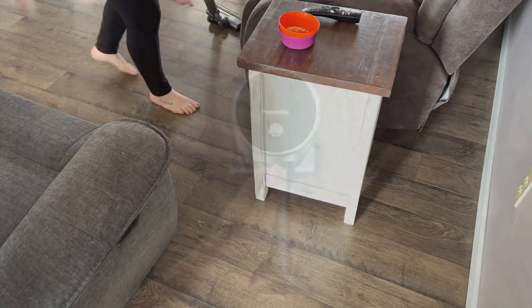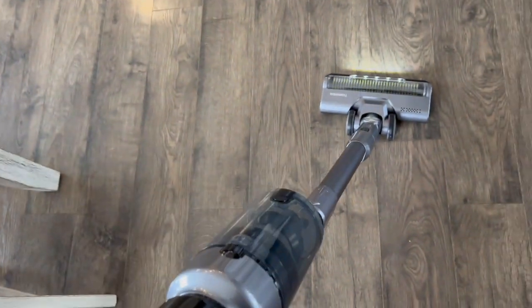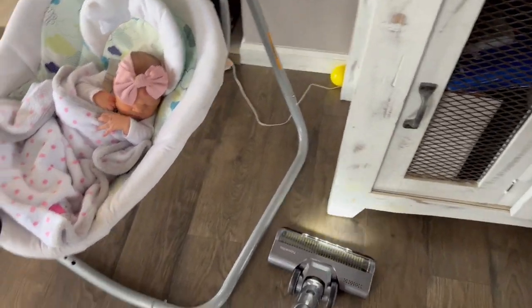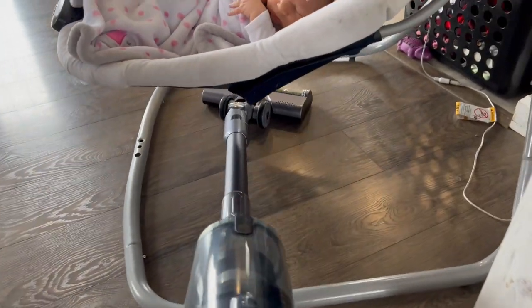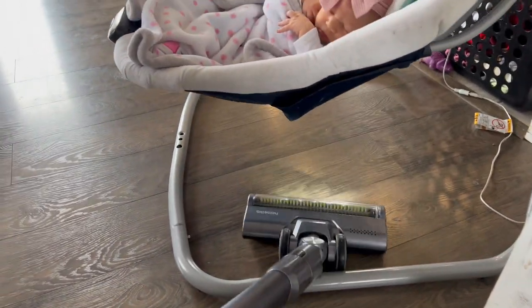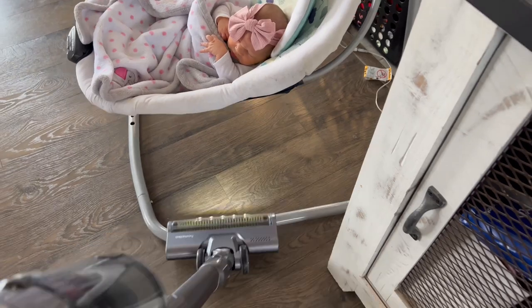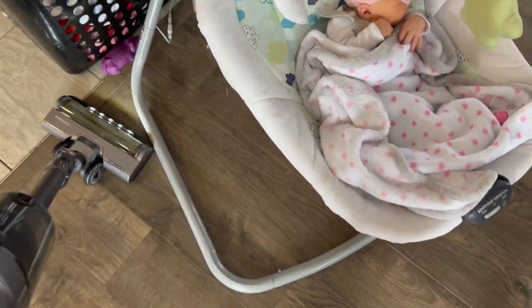Another favorite feature is that it turns 360 degrees, so you can get into spots that are harder to reach — back behind the couch, in the kitchen, and underneath the entertainment center. And yes, I do have a Roomba, but I still vacuum every other day. With three kids, three dogs, and snow melting outside bringing in dirt and mud, you kind of have to.